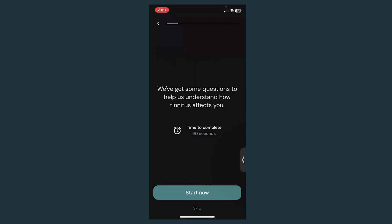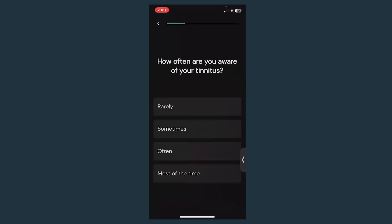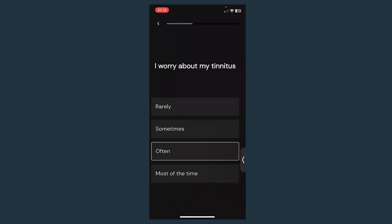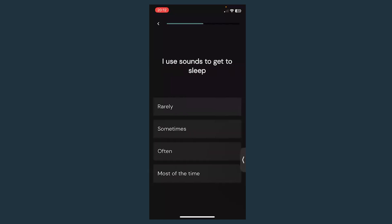We ask you some questions to personalize the program to you. These questions are all about the impact tinnitus has on your life — how the tinnitus makes you feel, whether it impacts your sleep. For example: how long have you had your tinnitus, how often are you aware of it, does it irritate you, are you worrying about it, does it make you feel alone, is it causing problems with sleep, does it stop you from concentrating, does it get worse when you're tired?